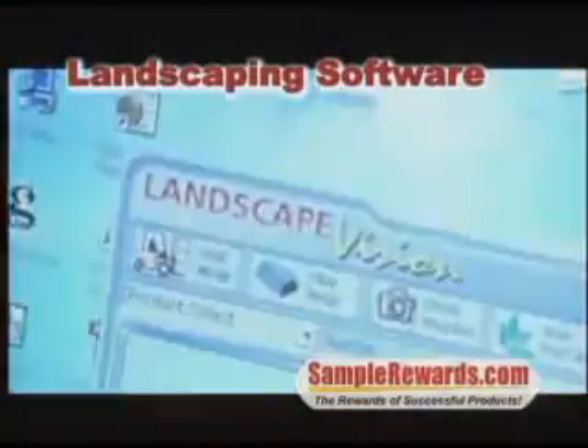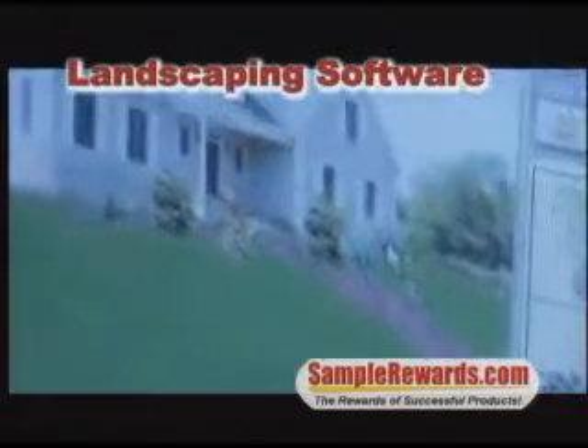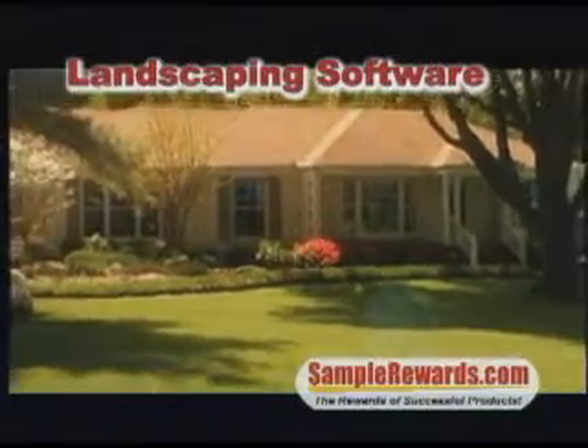How about this new gardening and landscaping design software that lets you add plants, shrubs, even trees to an image of your home, so you can see how it'll look before you do the heavy lifting and spend the money.